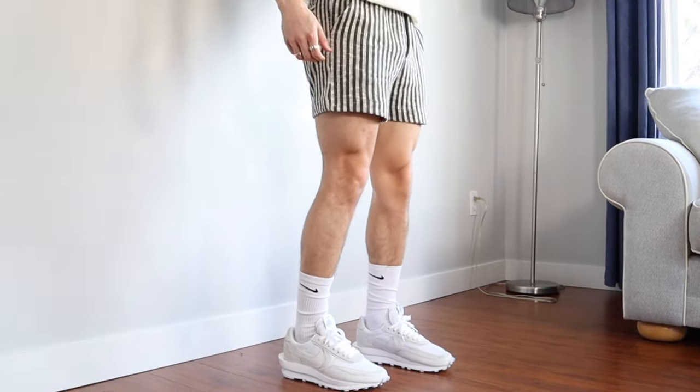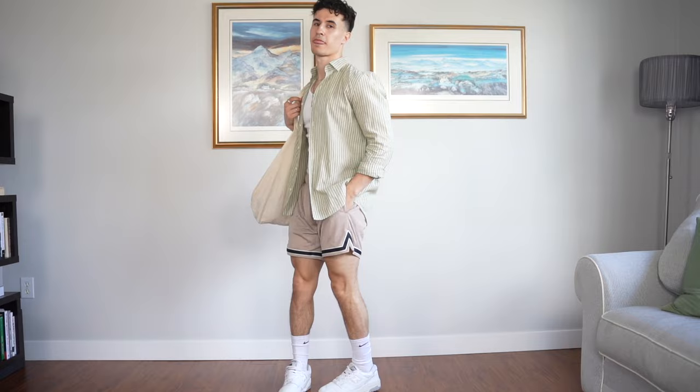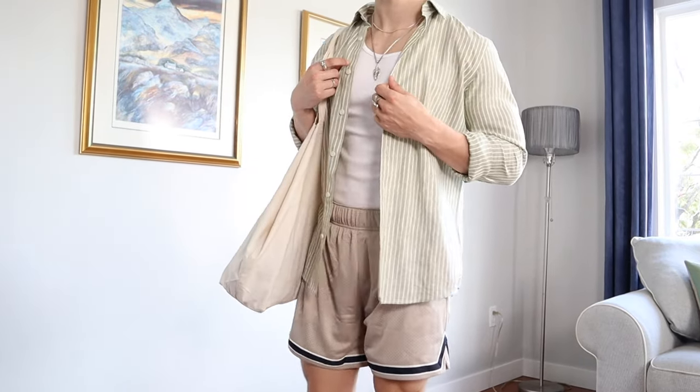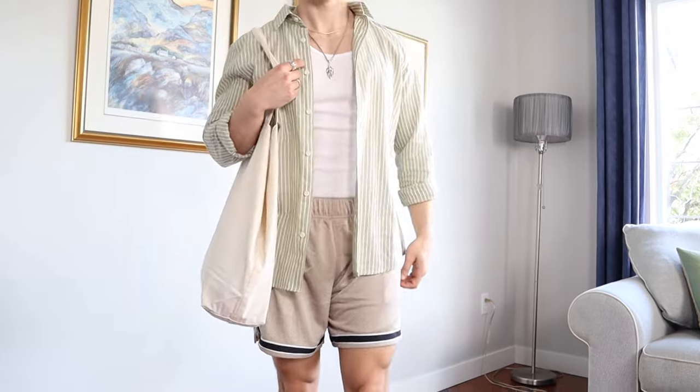For the shoes I'm wearing a pair of Nike Sakai Nylon White, my newest addition to the collection. For this fit I've layered it with a beautiful Zara light green linen t-shirt over top of the tank top, and paired it with some Abercrombie mesh shorts. I've actually never owned a pair of mesh shorts until now, but I can totally see the appeal, especially for the summertime.